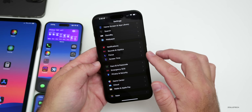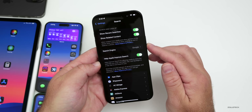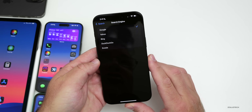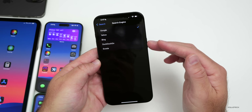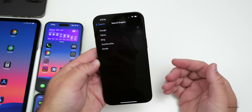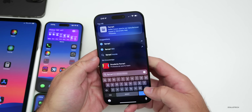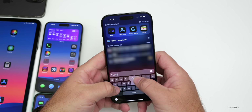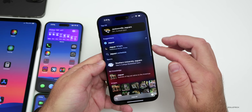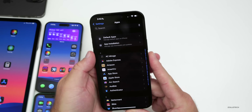Going back to the main Settings page and tapping Search, under Search options we now have a new option for Search Engine. Before this was only available in Safari, but now you can select a default search engine for iOS's main search — Yahoo, Bing, DuckDuckGo, or Ecosia. They may add more in the future. So if you search for something like 'Jaguar,' it will bring you results in DuckDuckGo.